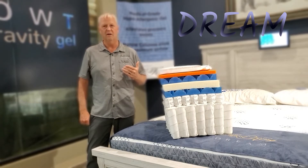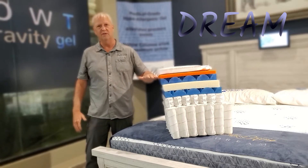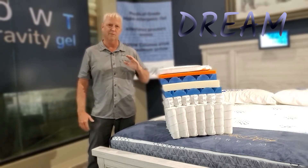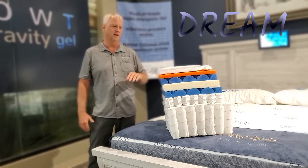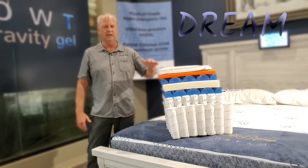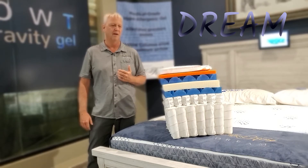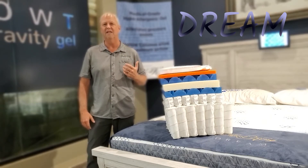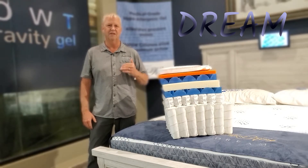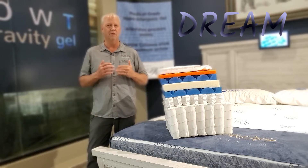At Comfort King, our only focus is helping people sleep better at night. So the components we put in our mattresses are geared towards that. We're never going to put something in our mattress — whether it's a super high-end fancy fabric that doesn't do you any good, or some other gimmick like cooling chemical sprays — unless they actually help you sleep better. That's been our standard for the past nearly 30 years of making mattresses, and that will always be our standard.